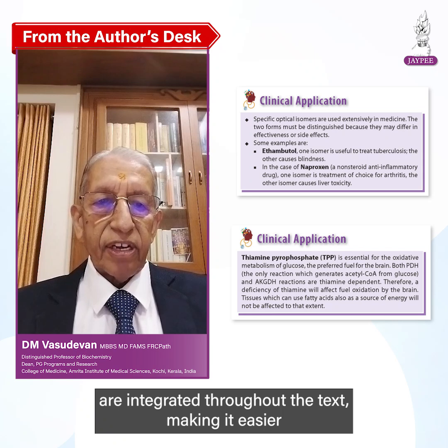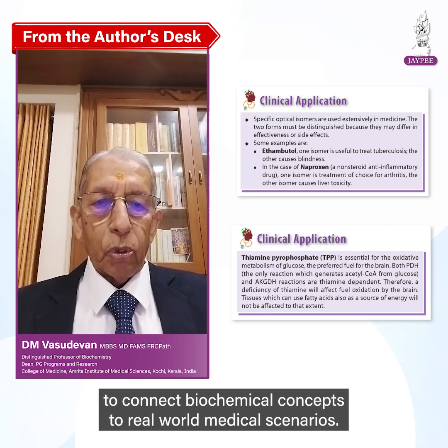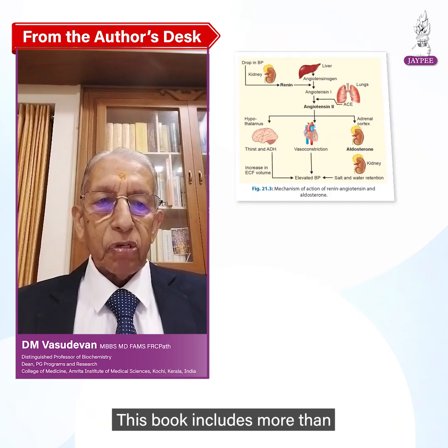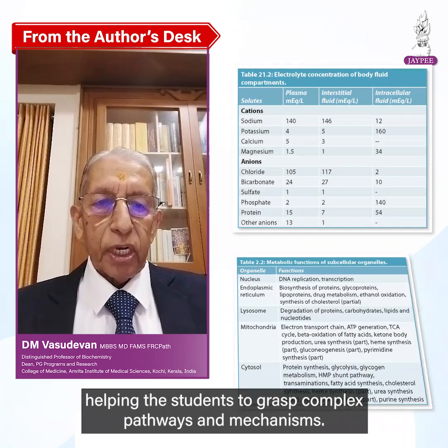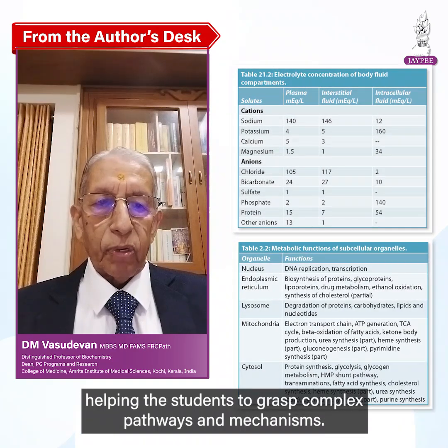Making it easier to connect biochemical concepts to real-world medical scenarios, this book includes more than 1,000 figures and more than 200 tables, helping students to grasp complex pathways and mechanisms.